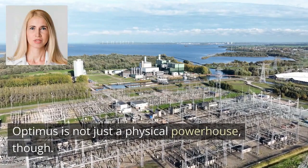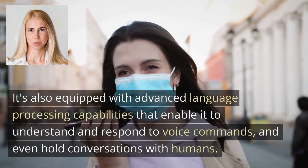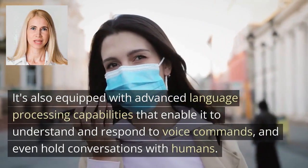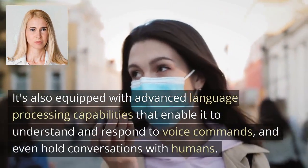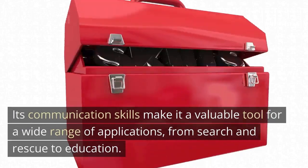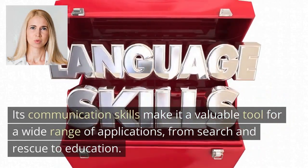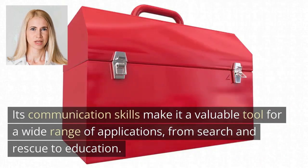Optimus is not just a physical powerhouse, though. It's also equipped with advanced language processing capabilities that enable it to understand and respond to voice commands and even hold conversations with humans. Its communication skills make it a valuable tool for a wide range of applications, from search and rescue to education.